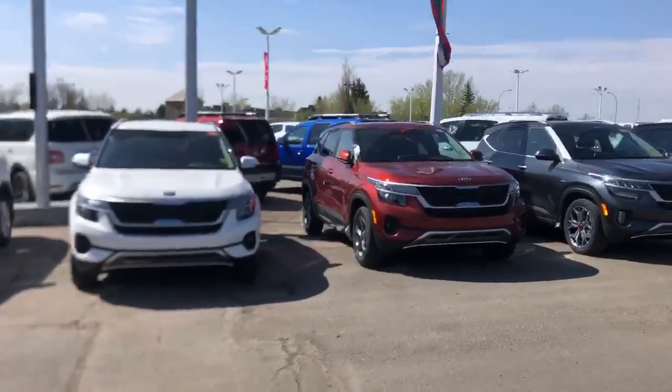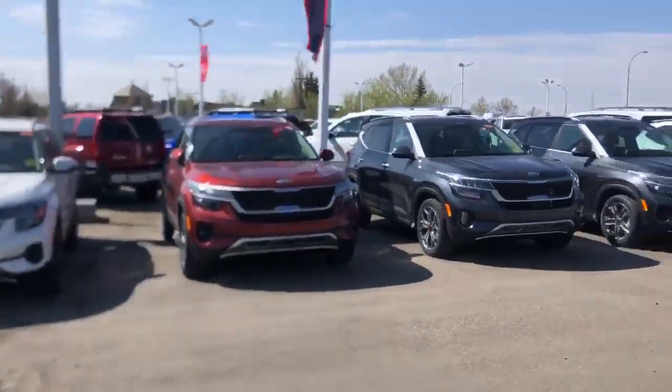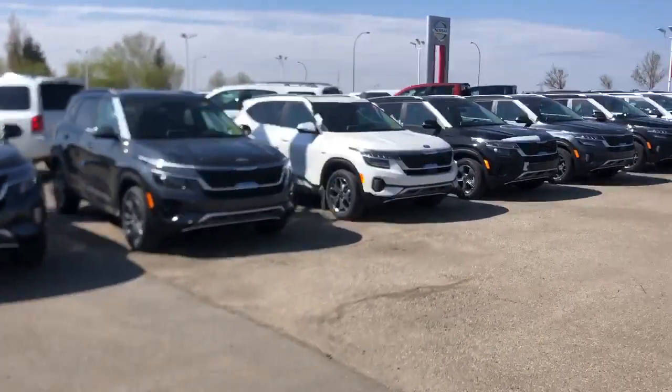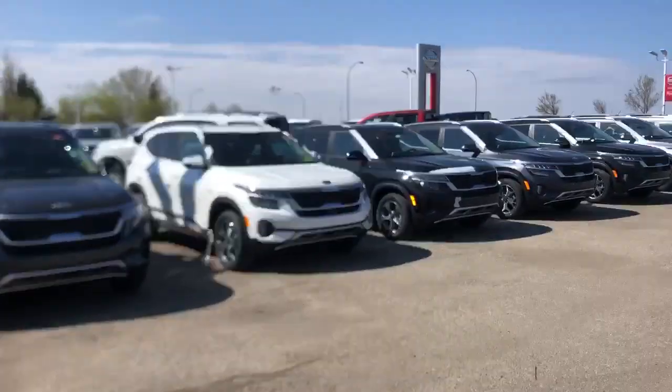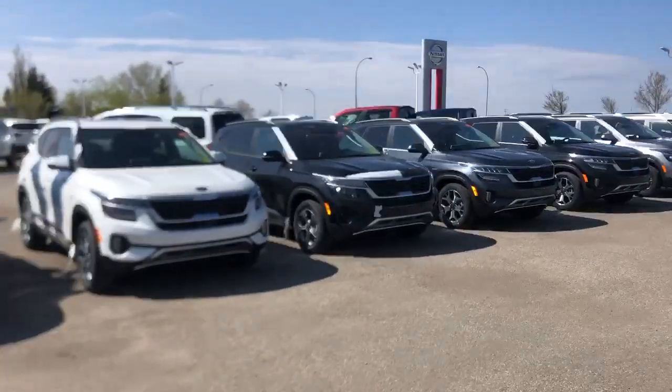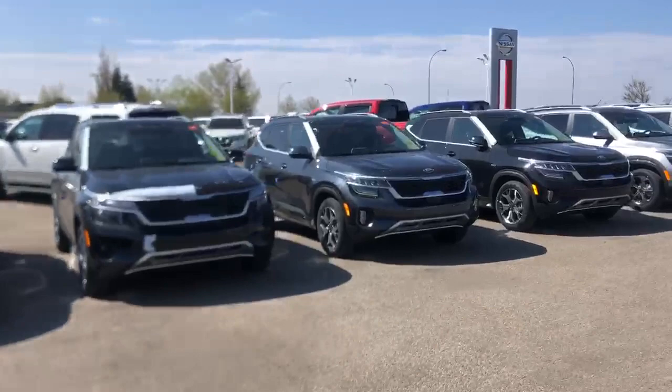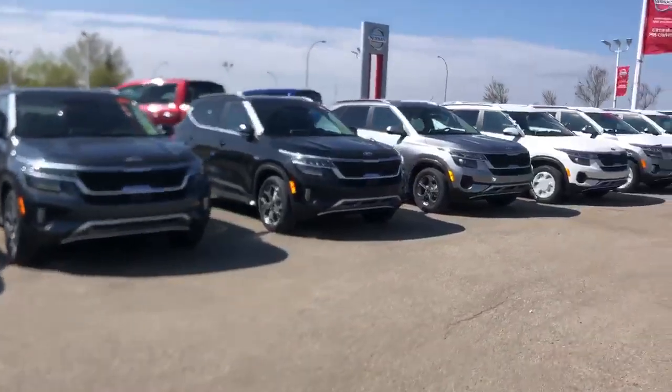Hello YouTube and the world of internet. This is Nick from Sherwood Kia. Just wanted to do a little update video for you in case you're looking at getting a new Kia Seltos. There's a lot of buzz around these cars right now if you haven't already heard about them, and we just got a very, very large order in as you can see.